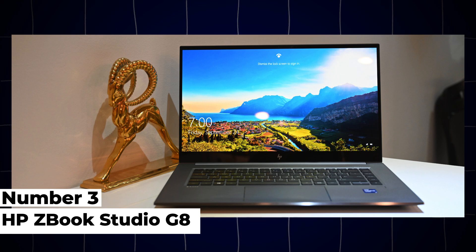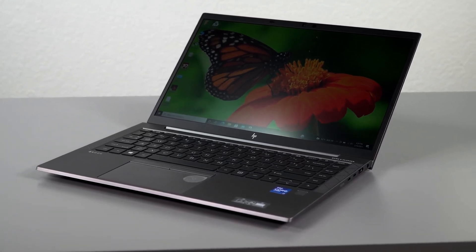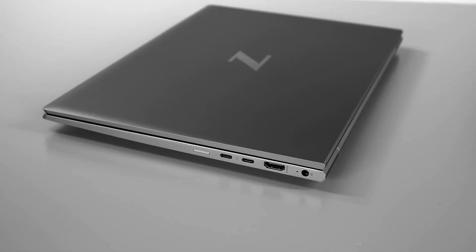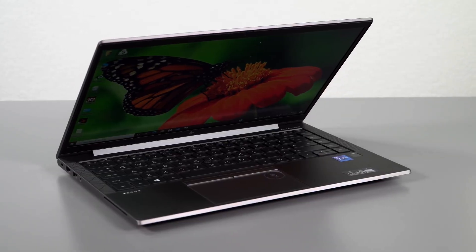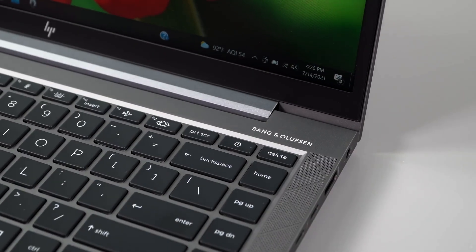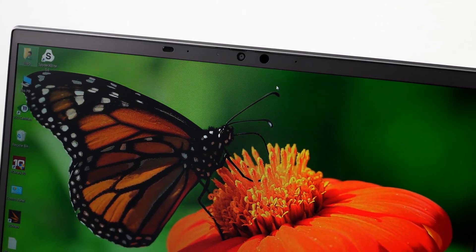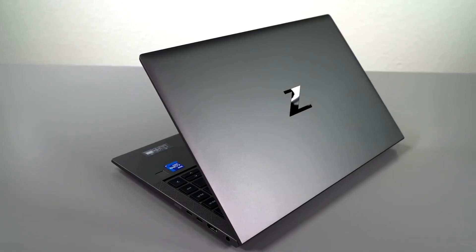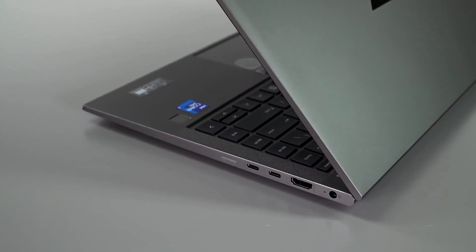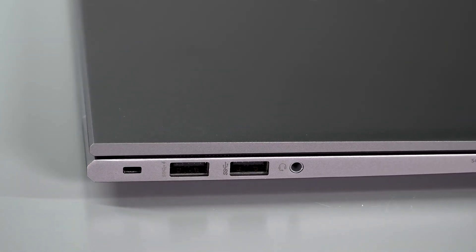3. HP ZBook Studio G8. The HP ZBook Studio G8 combines performance with a sleek design, making it ideal for engineering students who require power and portability. Equipped with Intel's 12th Gen Core i7 and i9 processors and NVIDIA RTX A2000 or A5000 graphics, this mobile workstation offers exceptional performance for CAD, simulation, and content creation tasks. It supports up to 64GB of DDR5 RAM and PCIe SSD storage options for fast data access. The 15.6-inch 4K DreamColor display with HDR400 support delivers stunning visuals with wide color gamut coverage, perfect for design professionals.